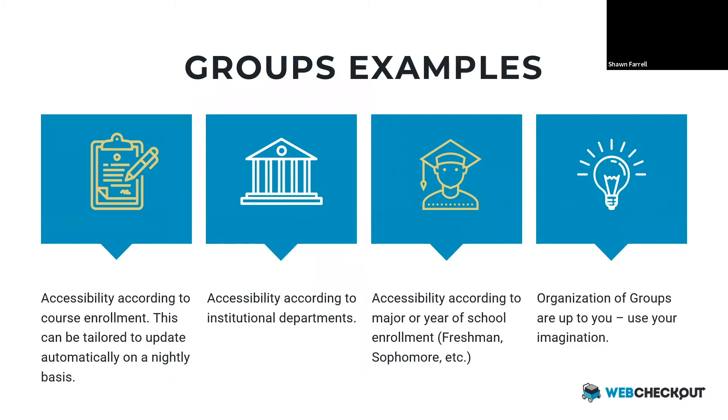Some other examples people use for groups: it could be tied to class enrollment, or some schools create groups based on freshmen, sophomores, juniors, and seniors. With groups, you can really use your imagination — if you have an unusual use case, you can create groups based on that. You can also completely automate this process so that groups are updated on a nightly basis. For example, if Carolyn drops out of your film class, she's going to be unable to access some of the high-end film equipment she could previously.